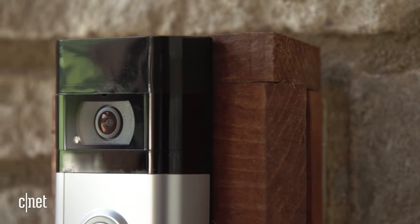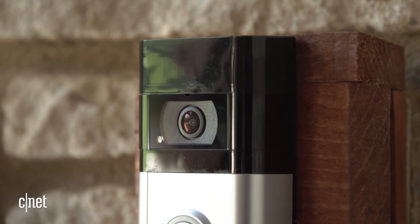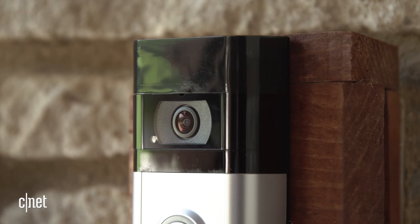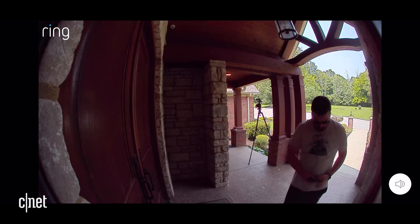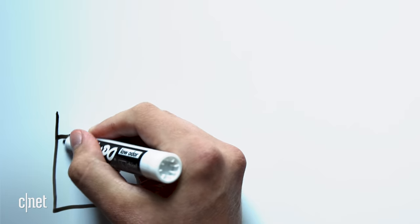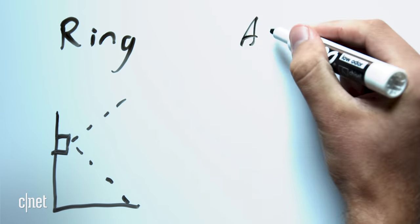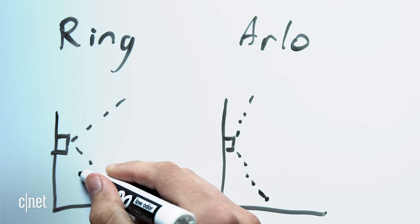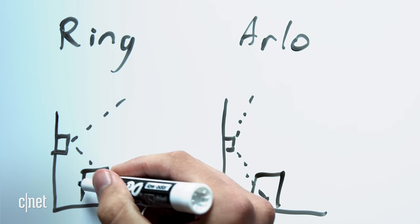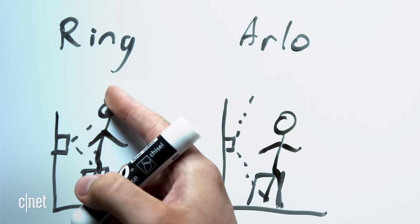Here's the thing — most video doorbells, Ring's newest one included, have this wide-angle lens that shows you all this stuff to the sides, but cuts off the top and bottom of the image. And if a delivery person drops a package right by your doorstep, your doorbell probably won't even see it. While the Ring 4 boasts a 160-degree angle lens, it only sees 84 degrees vertically. Compare that to an Arlo video doorbell, which has a 180-degree viewing angle horizontally and vertically, and suddenly you realize the difference. You can see all the most important stuff, which is mostly above and below the doorbell, not to the sides.